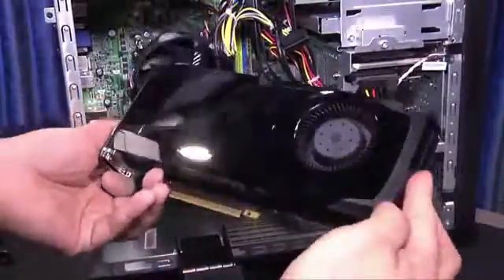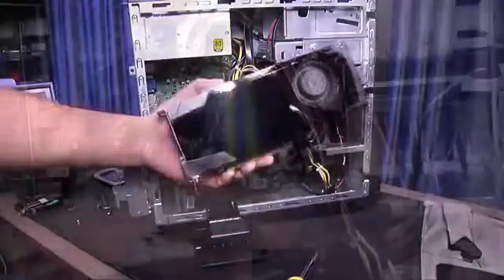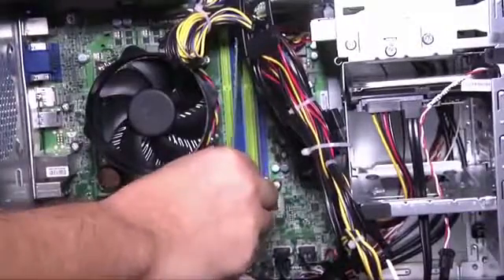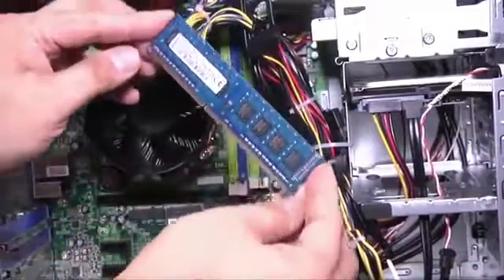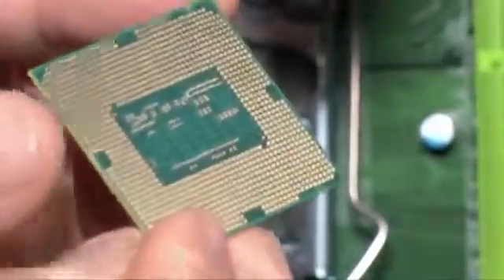Our review unit came with an NVIDIA GeForce GTX 770 with 2 gigabytes of video memory and 8 gigabytes of system memory, though you can find Predators equipped with every flavor of NVIDIA and ATI graphics parts and between 8 and 32 gigabytes of DDR3 SDRAM.